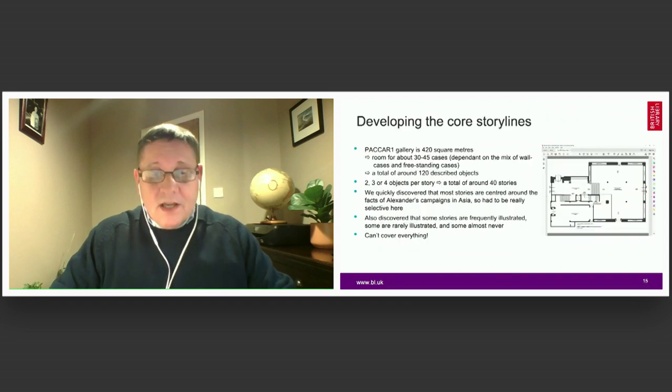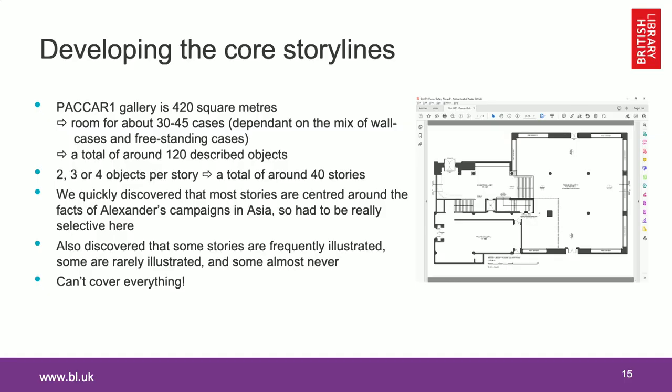There are practical considerations that come from the gallery. The size of the gallery is all-important: our Pacra 1 gallery has a floor space of 420 square metres, with room for about 30 to 45 cases and a total of around 120 described objects. In our exhibition, where we were thinking of showing each story illustrated by several items — two, three, or four objects to show the same story from different cultures and times — working out the arithmetic leads us to about 40 stories that we could cover.